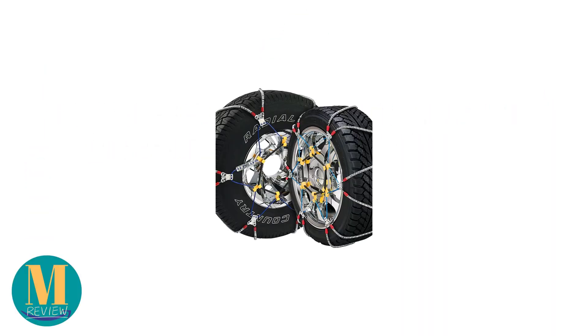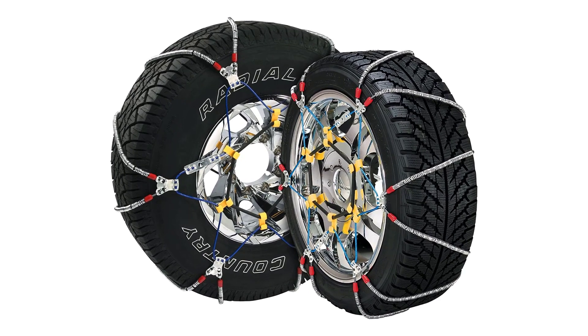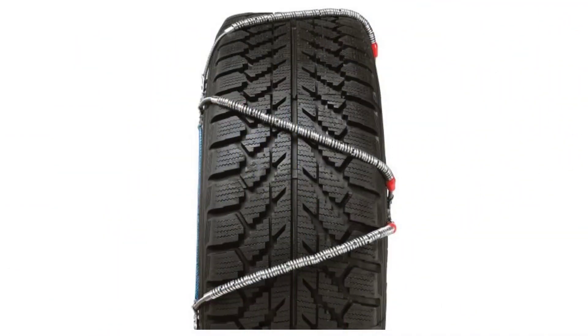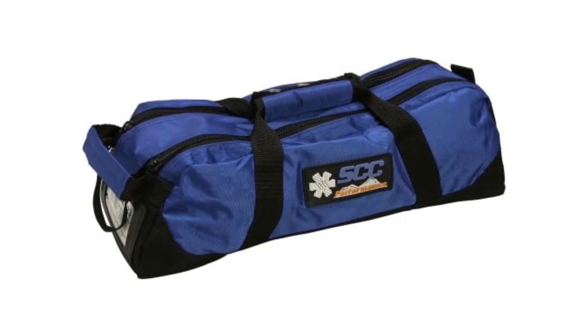Number 1: Security Chain Company SC115 Super Z6 Cable Tire Chain. Among others, one reason why this is above many others within the competition is the fact that it is effortless to install. You do not need to move the car, and within a short time the installation will be done. The versatility of this tire chain is another thing that makes this an exceptional choice, as you can use it not only for cars but even for trucks and SUVs. Regardless of where it will be used, you can expect the same optimal performance, especially when it comes to traction. It comes with traction coils made from alloy steel, a material that significantly improves the lifespan of the tire chain.